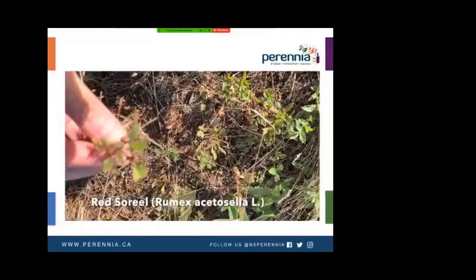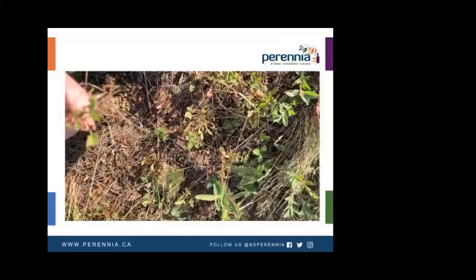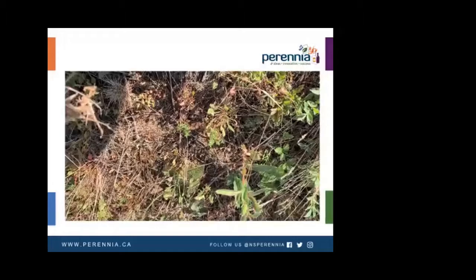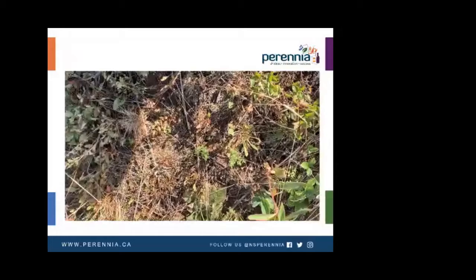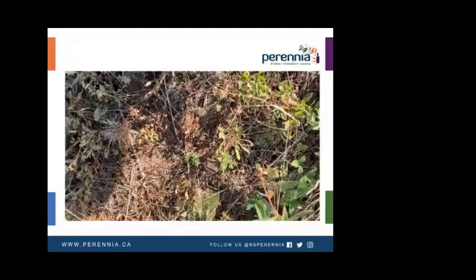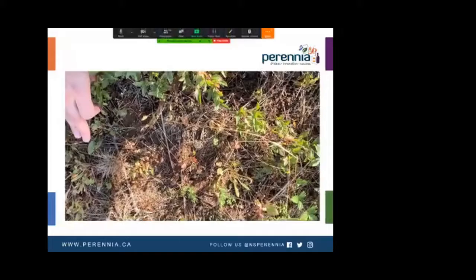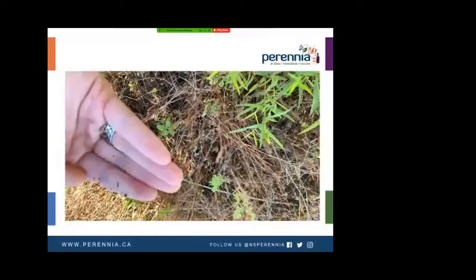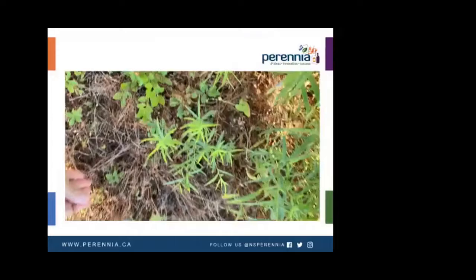The next weed I want to show you is red sorrel. In a recent weed survey, red sorrel was found in 97.6% of surveyed fields. Red sorrel is an herbaceous perennial reproduced by seeds and extensive shallow horizontal roots. It is distinguished by its arrow-shaped leaves. The creeping horizontal roots give rise to above-ground shoots that often form dense patches. Red sorrel is the most abundant weed species in wild blueberries. Those seeds drop into the ground and form a new plant next year.